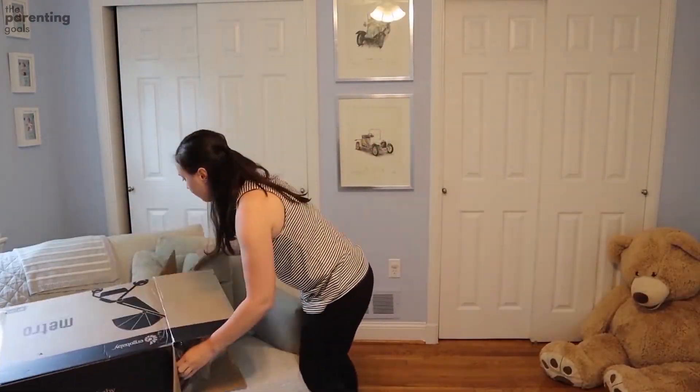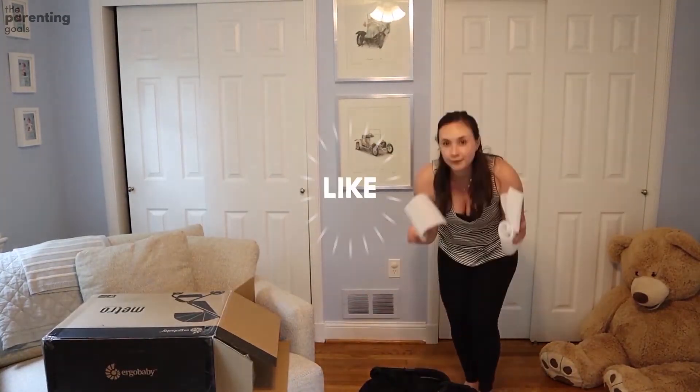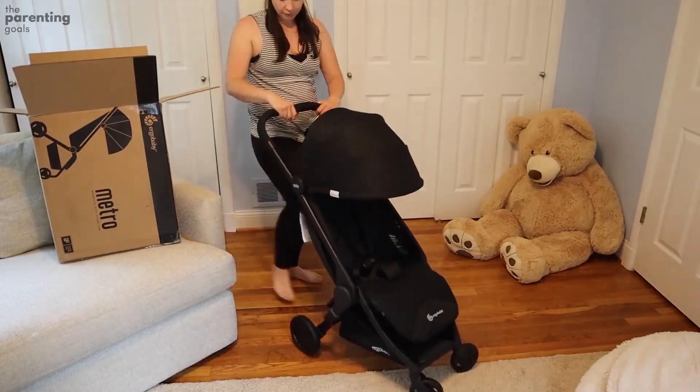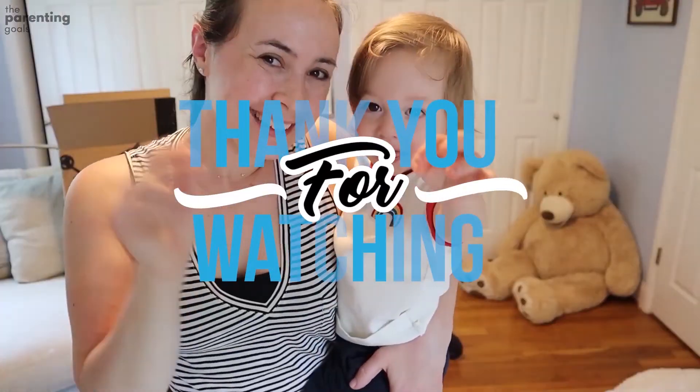We tested the stroller for four weeks and it became our favorite bit of kit. If you found this video helpful, hit that like button. For more videos and reviews for young families, please consider subscribing to our YouTube channel. Thanks for watching!